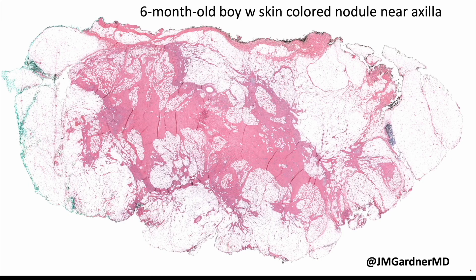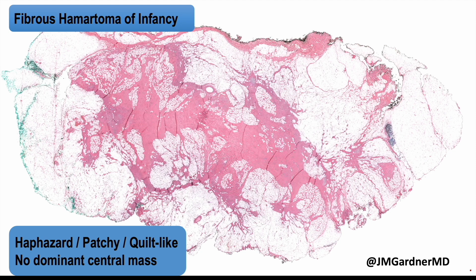Let's talk about fibrous hematoma of infancy. There's a nice example here — a six-month-old boy with a skin-colored nodule near the axilla. One of the most helpful things at low power is that it's very haphazard. There's fibrous tissue and areas of cellularity mingled with fat, but it doesn't have a central dominant mass. It's all just tangled up — a patchy, quilt-like haphazard pattern.